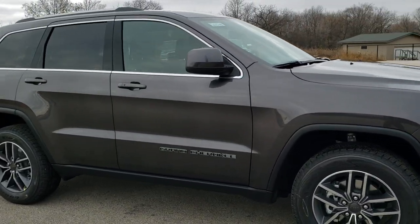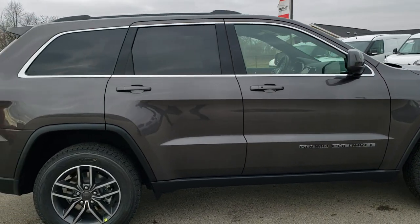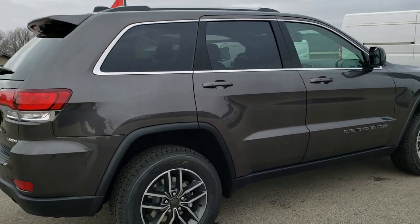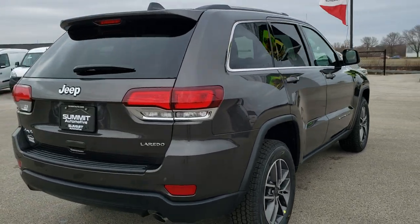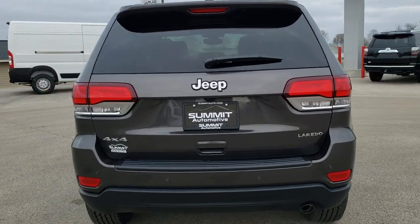This has the customer preferred 2BE package as well as the 18-inch wheel and 8.4 group. It also has the Pro-Tech 1 group standard on here, which gives you blind spot and backup parking sensors.